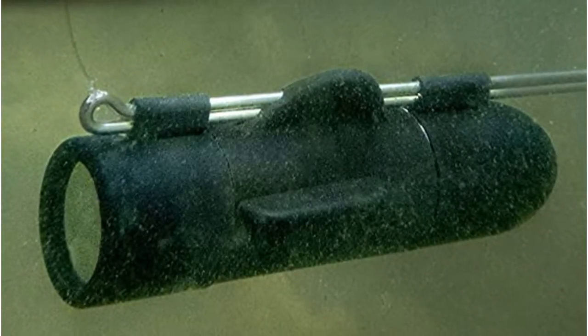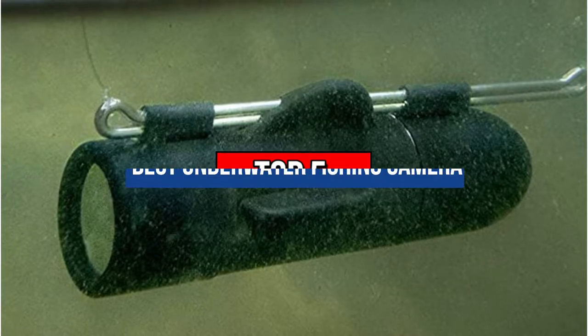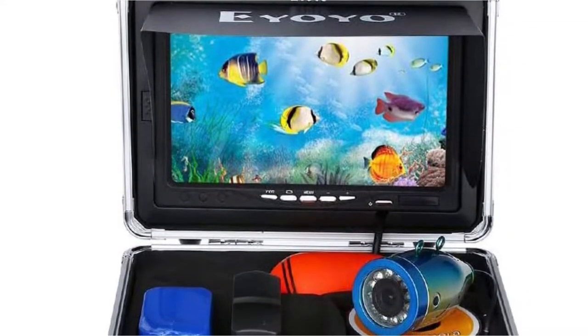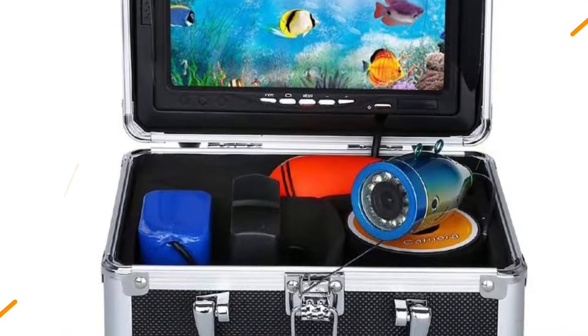Hey guys, are you looking for the best underwater fishing camera? Then you are in the right place. Today's video is about the top five best underwater fishing cameras available in the market. If you want to know the price and more information about the products mentioned in this video, check the link in the description box below. Now let's get started.